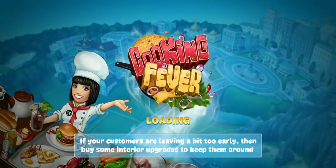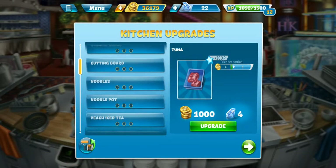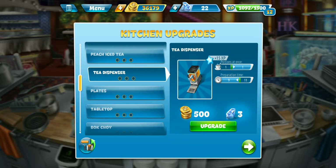Let's go check out and see what kind of kitchen upgrade we're gonna get. I believe it is the iced tea — yeah, we got to get the tea dispenser upgraded. It's still only one at a time, but at least it brings down the prep time a little bit. We need to get that, especially if we have any chance at level four.